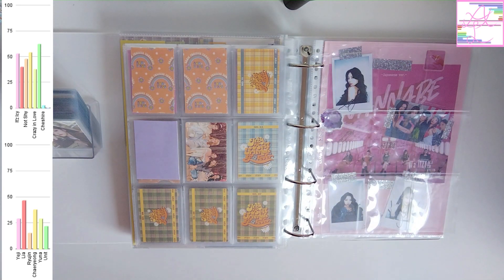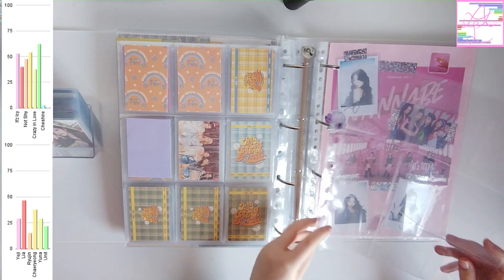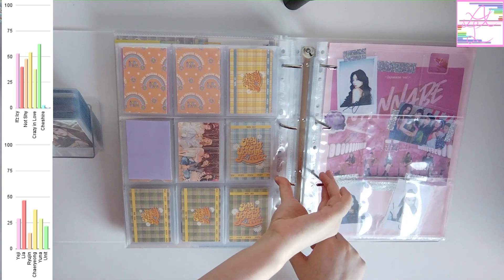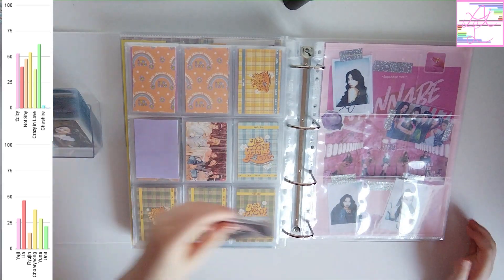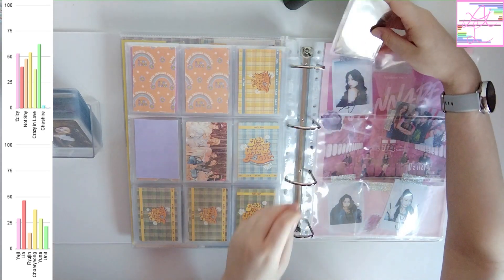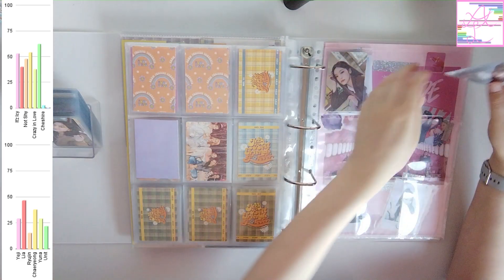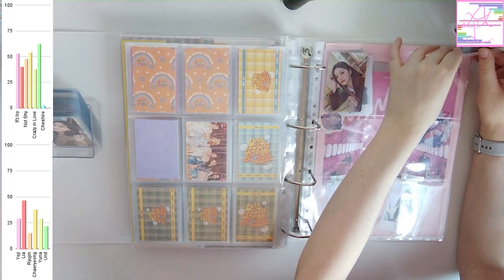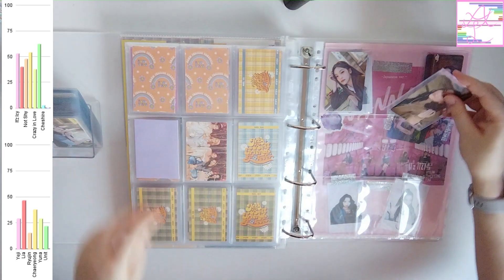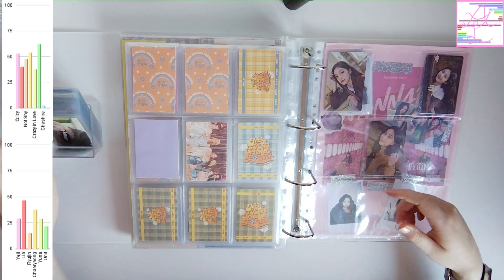Oh! I also have the photocards from the seasons greetings for this year for ITZY to put away, so I'm going to do that too. I just bought the entire thing, so I have the photocards for all members. But I still need to make a front page for this, so it's just going to be with the BFF cards for now.